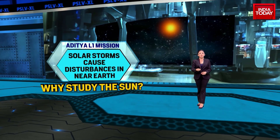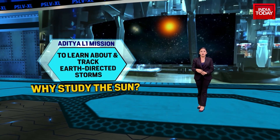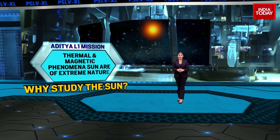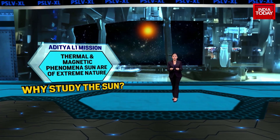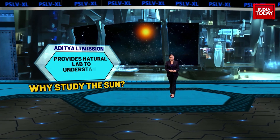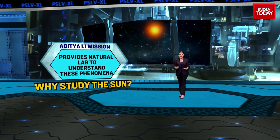The sun's explosive solar phenomena, if directed towards the earth, could cause various types of disturbances in the near-Earth space environment. To learn about and track Earth-directed storms and to predict their impact, continuous solar observations are required. Every storm that emerges from the sun and heads towards Earth passes through L1. The various thermal and magnetic phenomena on the sun are of extreme nature, making the sun a good natural lab to understand phenomena that can't be directly studied anywhere else.